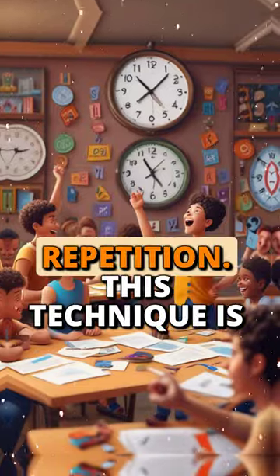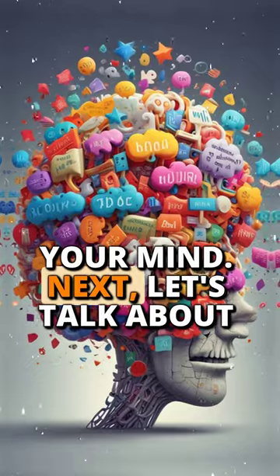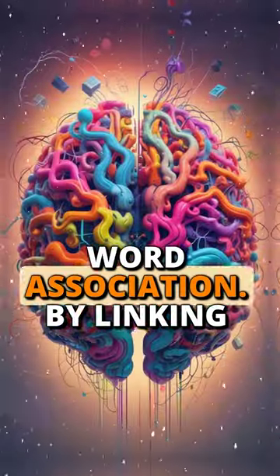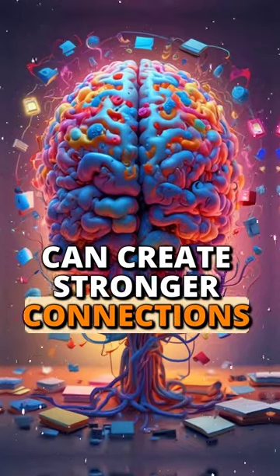First up, we have spaced repetition. This technique is widely recognized as the best way to make new words stick in your mind. Next, let's talk about word association. By linking new words to memories or images, you can create stronger connections that aid retention.